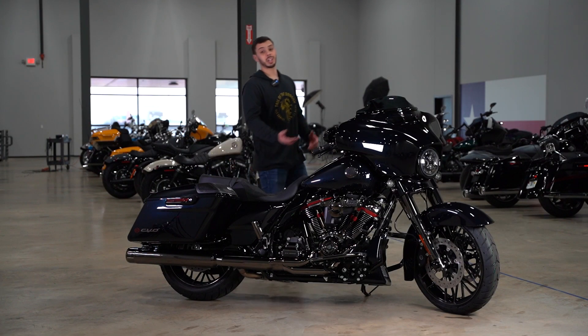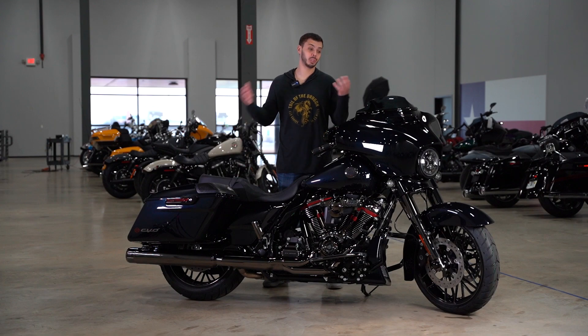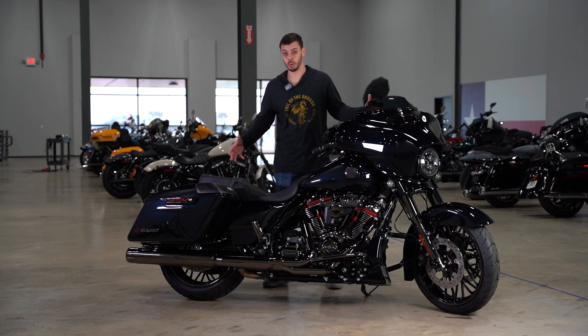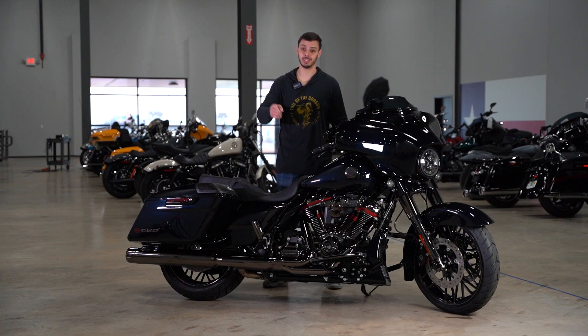In conclusion, I think the Street Glide CVO is a great motorcycle overall. Harley's thought of everything from the finish on the paint down to the wheels, the engine, and the charred chrome that goes throughout the entire motorcycle. That about wraps this video up — please like and subscribe, comment and let me know what you guys thought, what you liked, what you didn't like, and as always stay tuned for the next video.